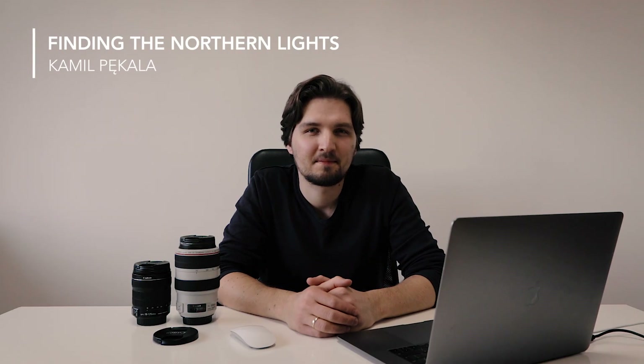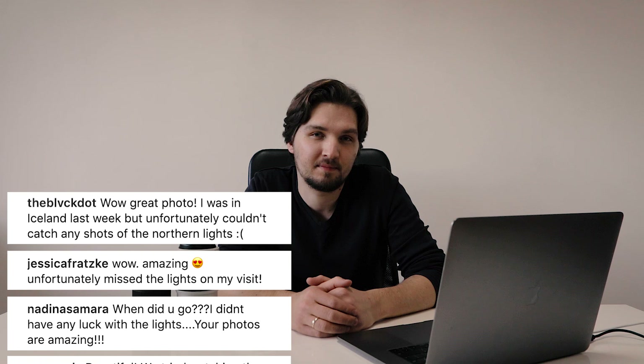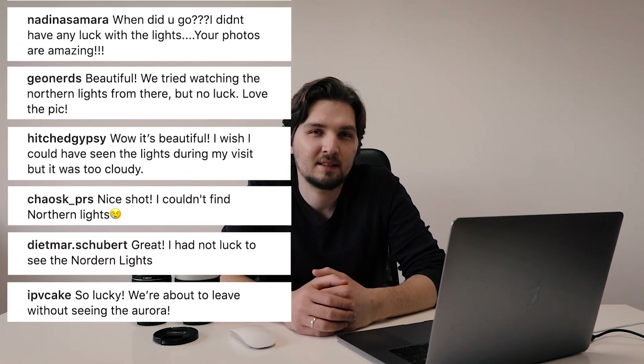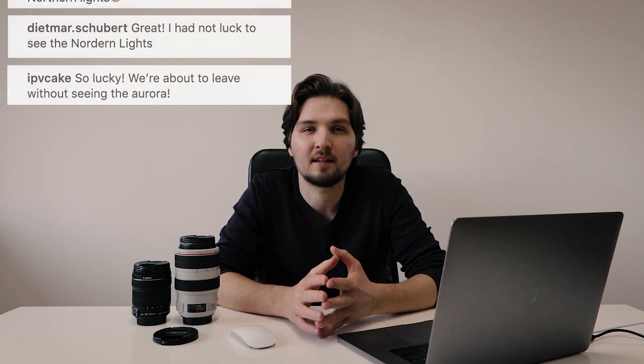Hello everyone and welcome back. One of the most common comments under my Northern Lights pictures from Iceland on my Instagram is how lucky I was to see them, whereas the vast majority of people come back home from trips to places like Iceland or Norway disappointed, saying they only saw clouds. What if I told you that you may have actually seen the Northern Lights but just weren't looking?